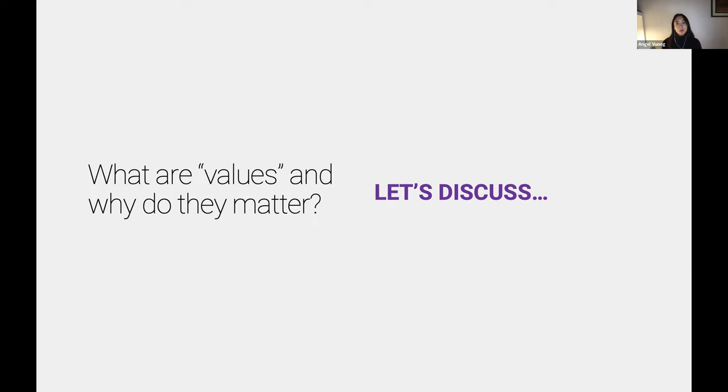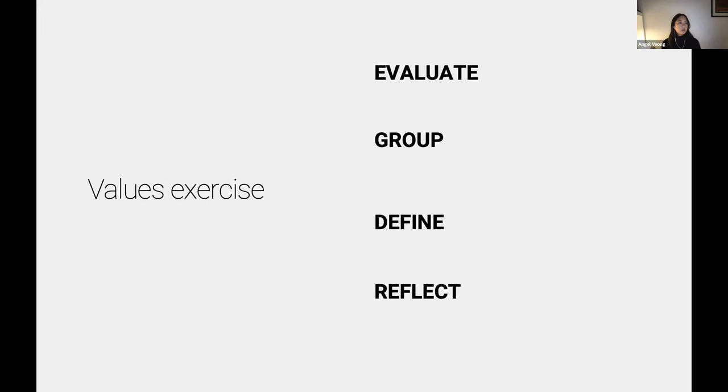Even if you don't always live your values, it's good to have values that you aspire to. I've shared a list — a word bank that will be shared out after today's session. Let's kick off this exercise, which is in four steps.